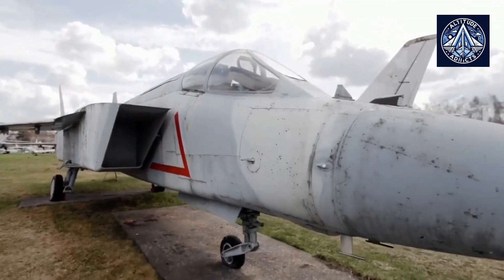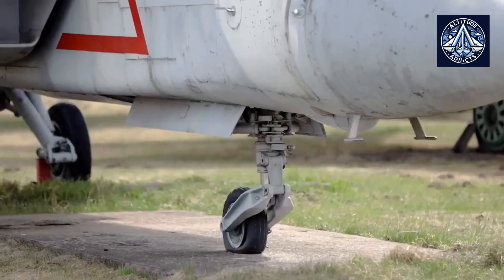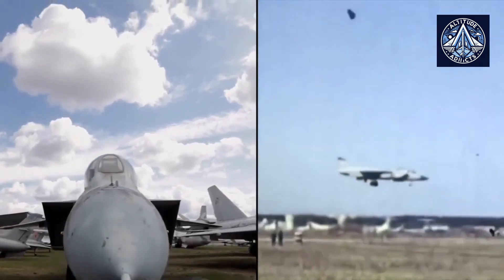Do you think Russia should make the R-579-300 as a turbofan for fuel efficiency? Let us know in the comments. Please like and share our videos, subscribe to our channel, and consider taking membership to encourage us.